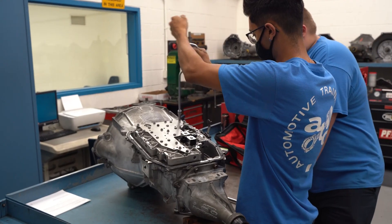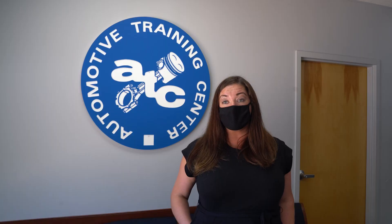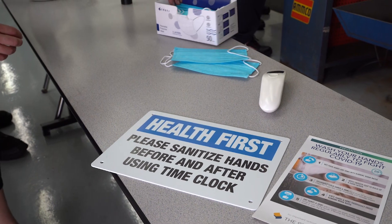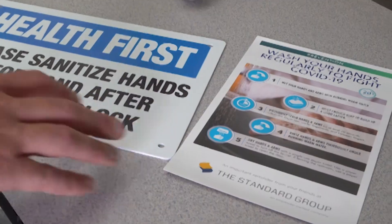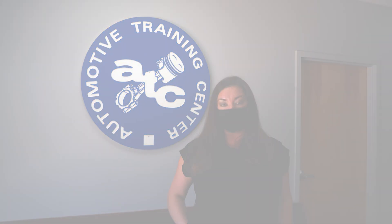Although we were very eager to get back to the shop and our students were eager to get back to the shop, the safety and health of our students are our number one priority. So it was very important that we implemented new policies and procedures in order to get them back to the shop safely.